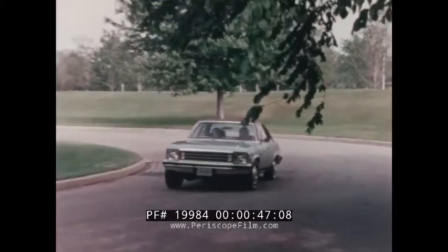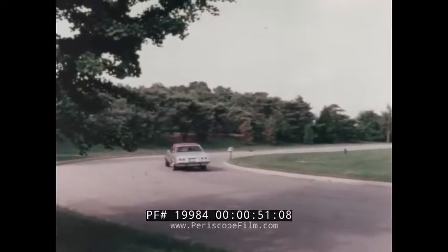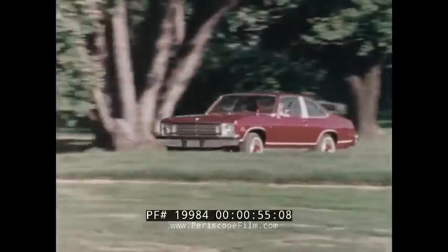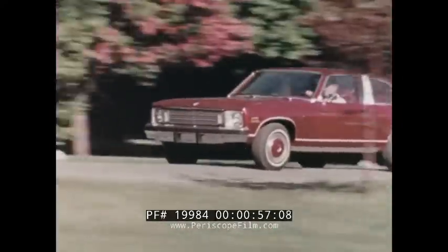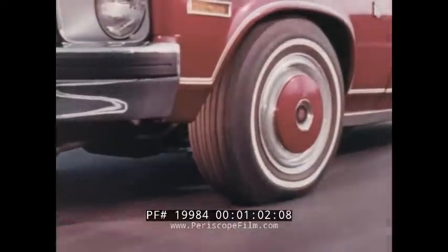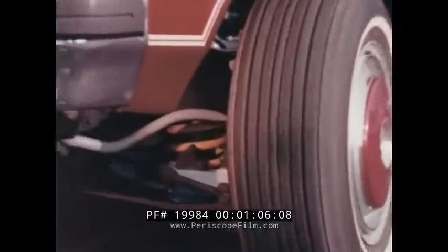And in 1975, Nova offers an entirely new model, the Nova LN, featuring all of the excellent driving components and standard equipment which complement all Novas, including standard steel-belted GM specification radial ply tires and a new front suspension designed to fit Nova's driving characteristics.